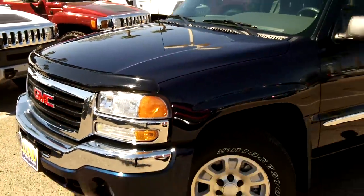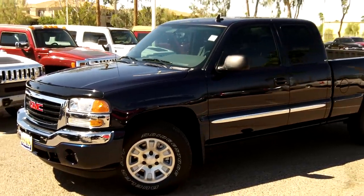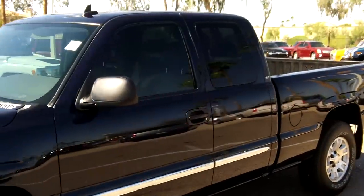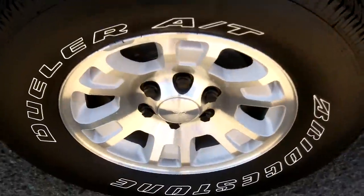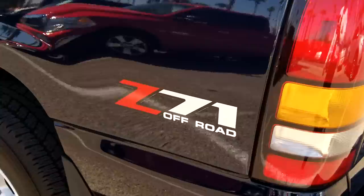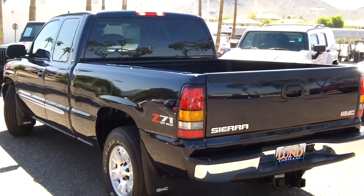This truck actually was a trade-in from Ohio, but I gotta tell you it has no signs of any winter use on it. It has alloy wheels, stone tires that are brand new. The package does have the tow package and a spray-in liner.